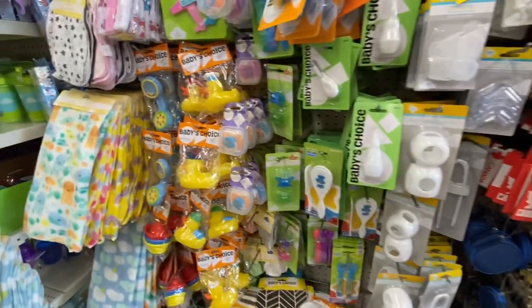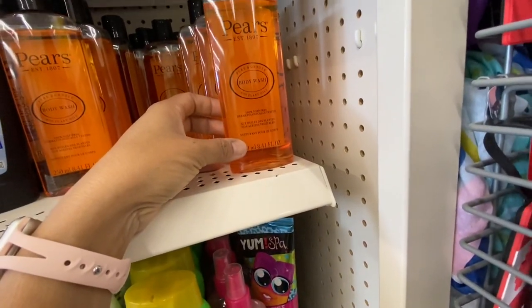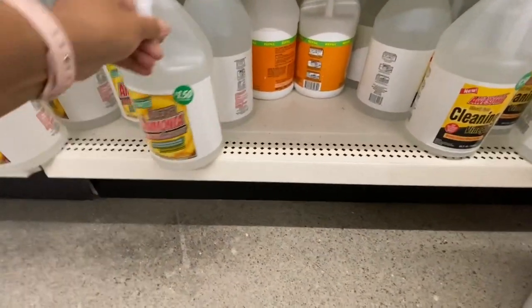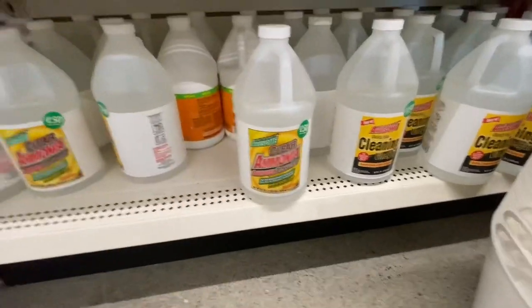Lots of baby-proofing items you can find at Dollar Tree. They have Pierce body wash and quite a lot of options. At this store, they had a very good collection of all these LA's Totally Awesome cleaning products — that one was cleaning vinegar, and they also had ammonia.